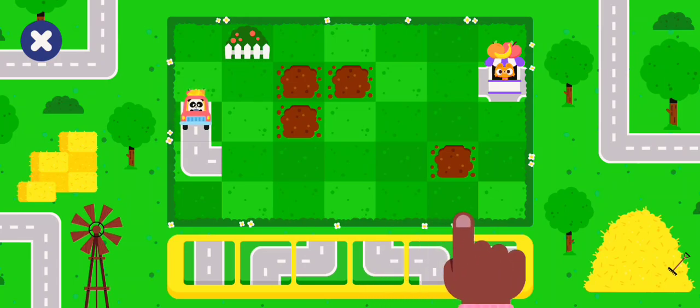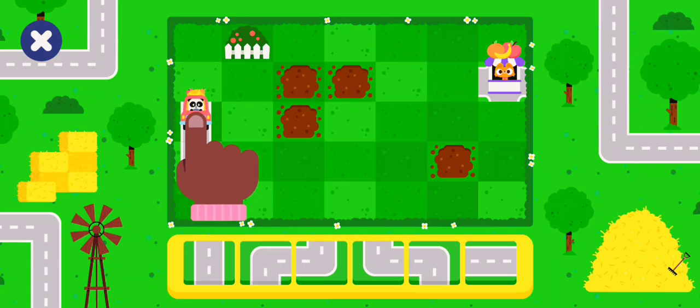Use the pieces to build the road. Help me drive to the market. Touch the truck when you're ready to drive. Help me drive to the market.